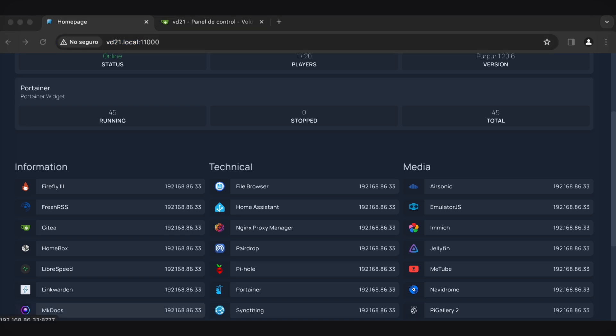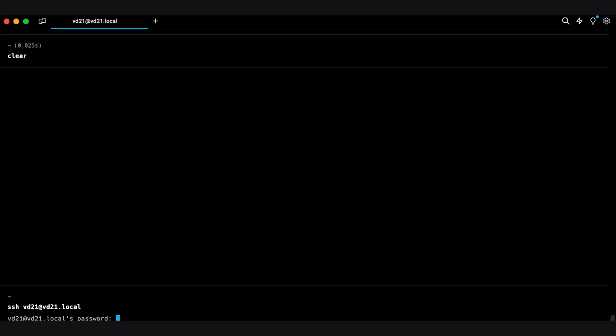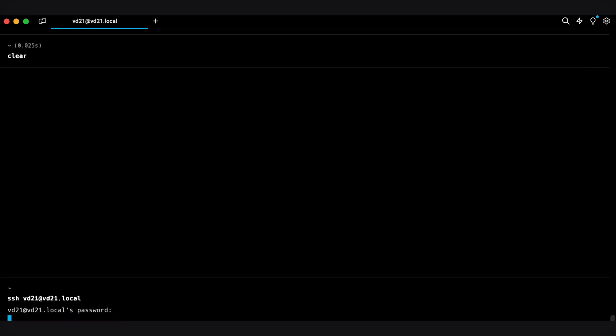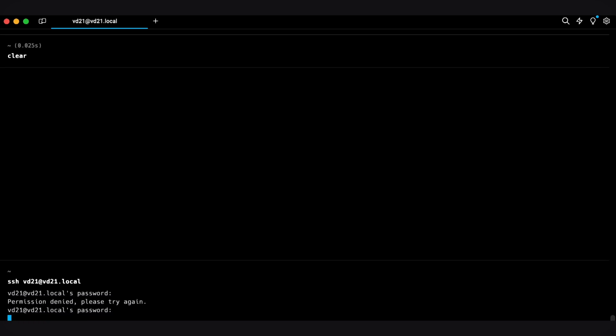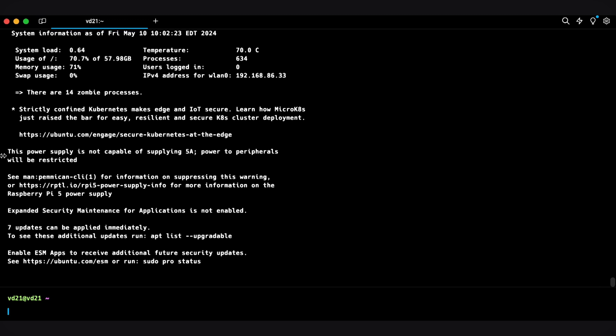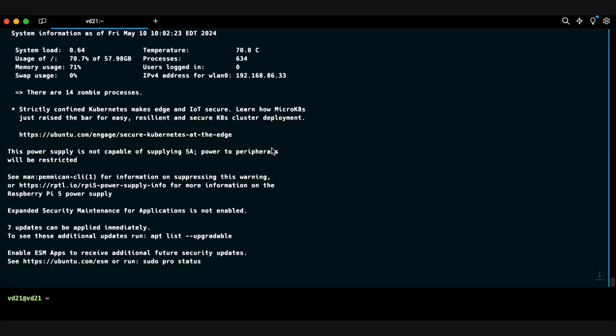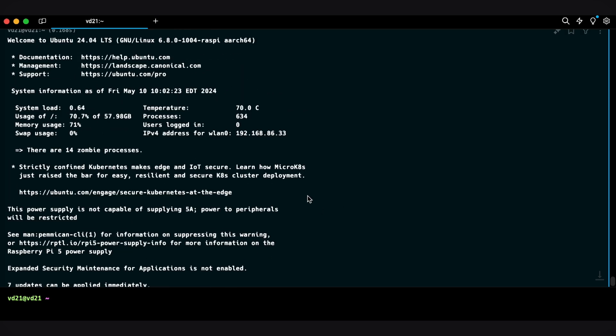I don't have to hook up a monitor, mouse, or keyboard - I can hook this up to any USB-C power source and it will work, although I will get a warning message. I'm going to log in here - very secure password, it's just four letters, I'm going to nuke this Pi at some point so don't worry about it. You can see a warning that the power supply is not capable of supplying five amps because I'm not using the official one. With a Raspberry Pi 5 especially, you do want to use the official power supply for long-term use.